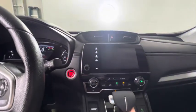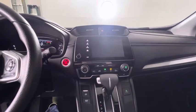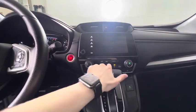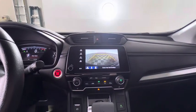Up on the 7-inch touchscreen, we do have Apple CarPlay and Android Auto capabilities, and we do have the multi-angle rear-view camera.